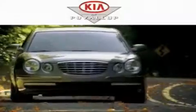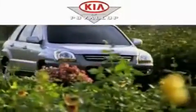Another fine vehicle offered by Kia of Puyallup. This is a brand new 2011 Kia Forte. It features a 2.4-liter four-cylinder engine and an automatic transmission.